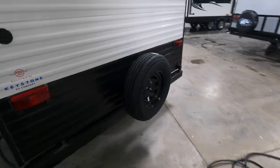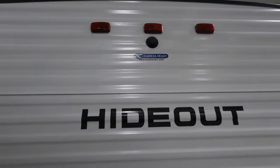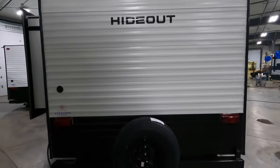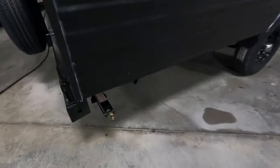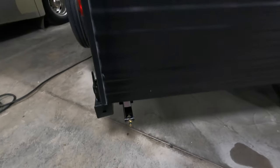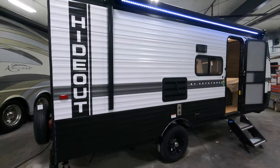It's equipped with a spare tire. It's also backup camera prepped in case you want to add one of those. You do have crank-down stabilizer jacks here on the back — if you don't want to crank them, grab your three-quarter inch socket for a drill and zip them down in no time.